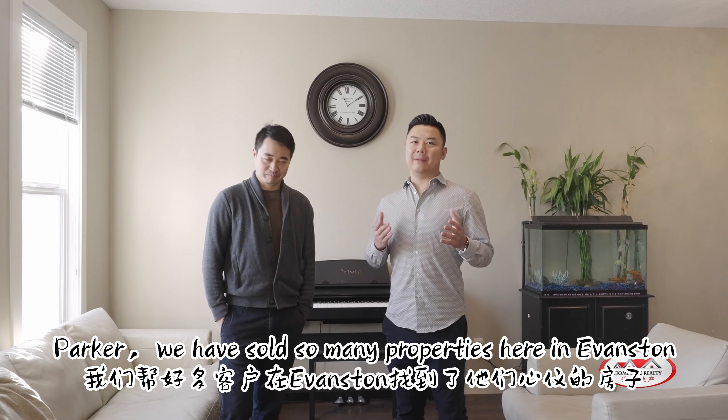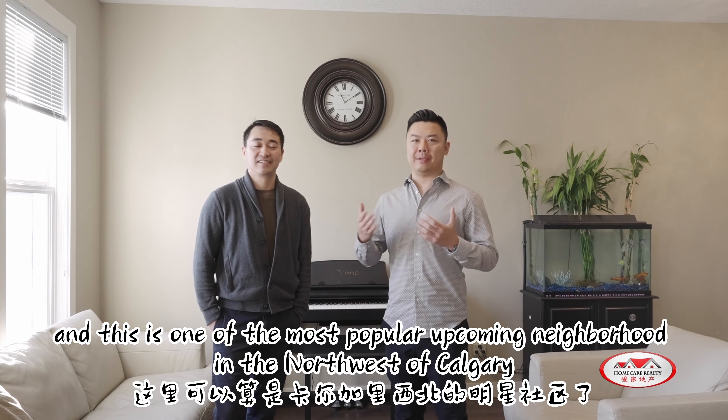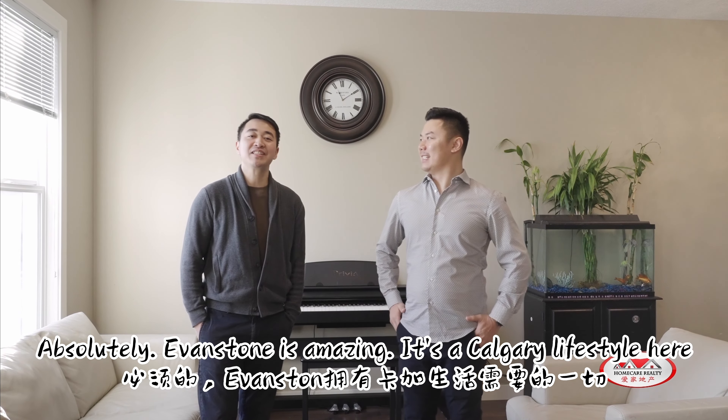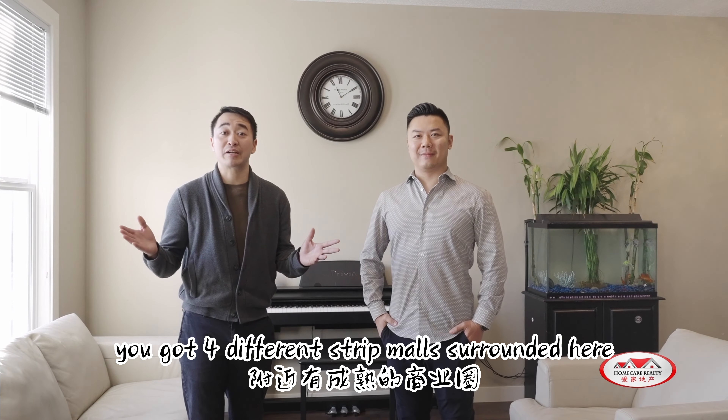We have sold so many properties here in Evanston, and this is one of the most popular upcoming neighborhoods in the northwest of Calgary. Can you tell us a little bit more about why? Absolutely. Evanston is amazing. It's a Calgary lifestyle here. You've got four different strip malls surrounding the area.